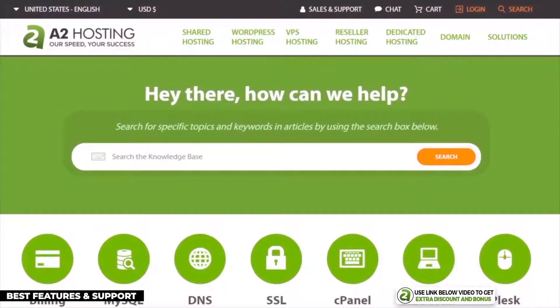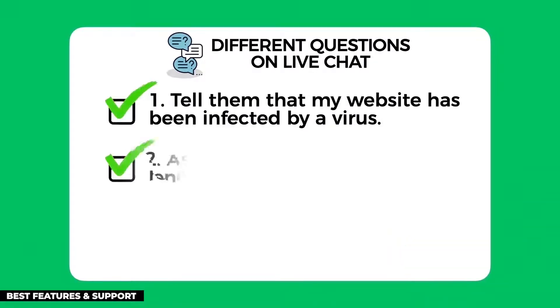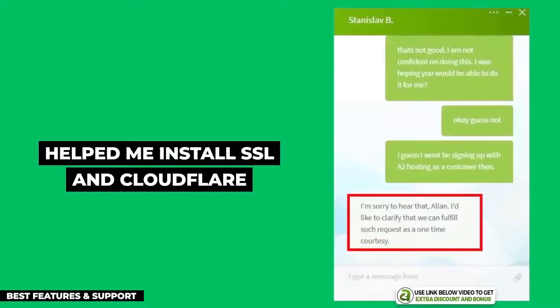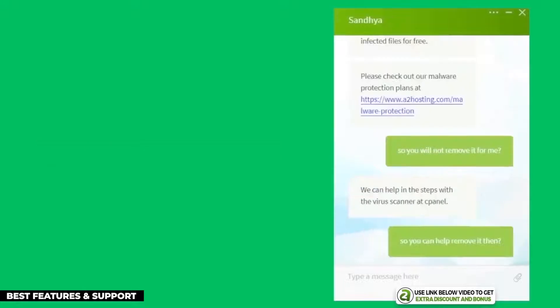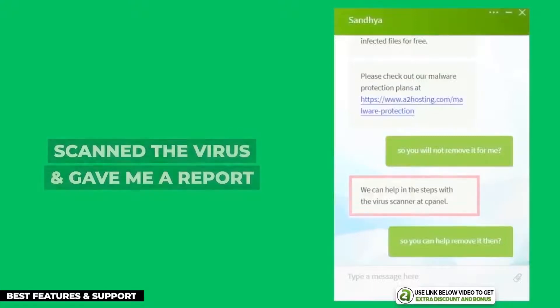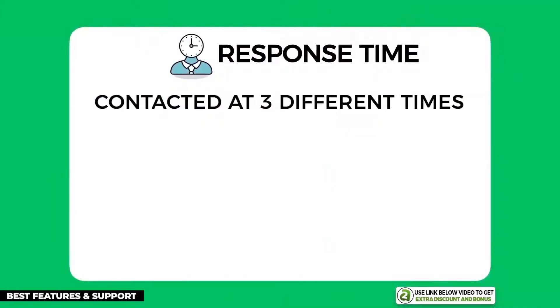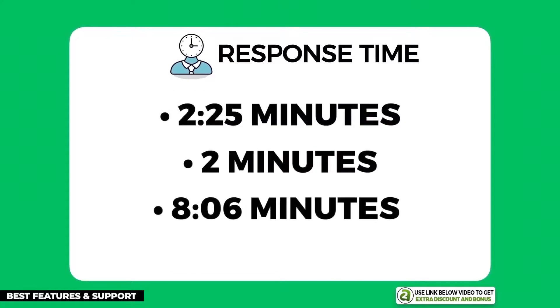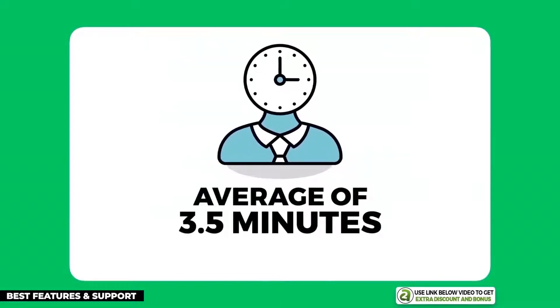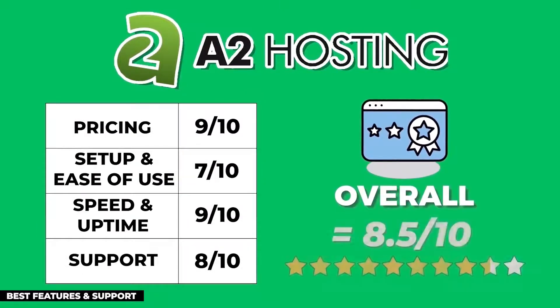A2 Hosting provides 24/7 customer support through email, live chat, and phone. I asked the same three questions and they did a really good job — fully installing my SSL certificate and Cloudflare CDN, and going the extra mile to scan my website and produce a malware report, even though it wasn't part of their scope. Their average response time was 3.5 minutes, which easily passed my minimum requirement of 5 minutes. After averaging all points, A2 Hosting scored an overall average of 8.5 out of 10.